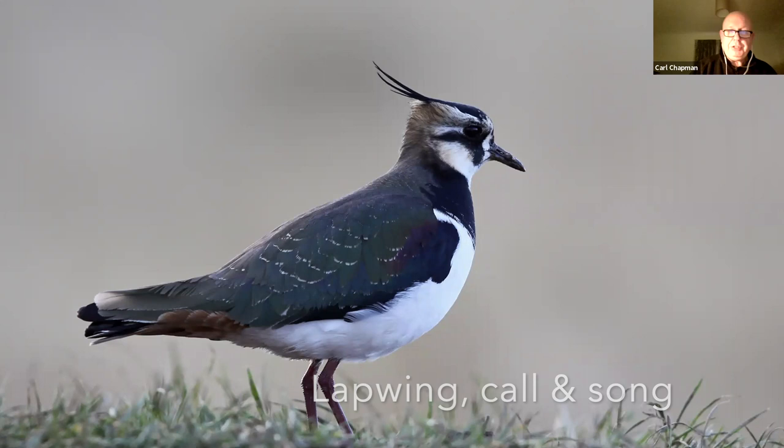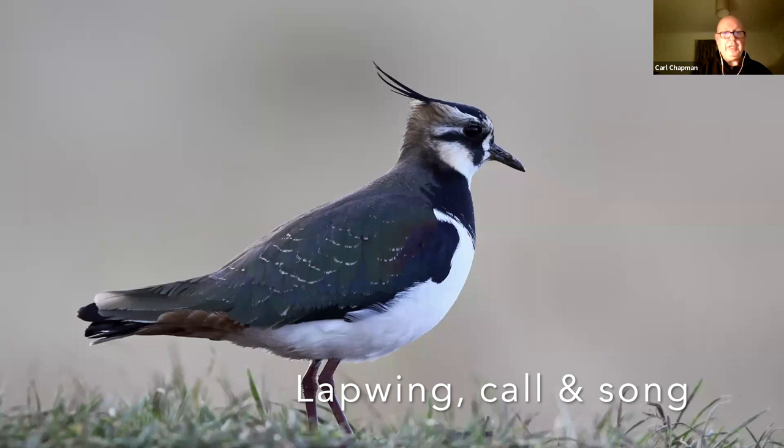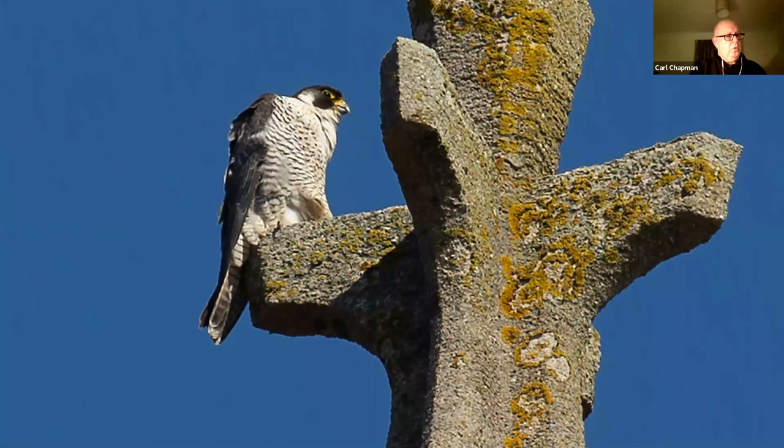You'll be familiar with lapwings, I'm sure. The old English name for them is green plover, and you can actually see in the picture there how green it is on the back. Wonderful little birds. This is probably a female — you see that little crest; the crest is longer in males than it is in females.